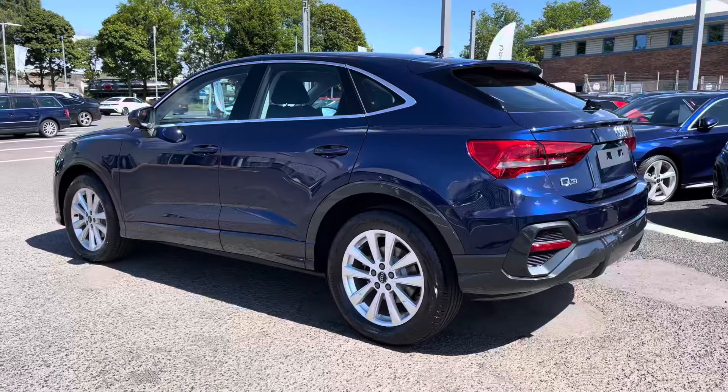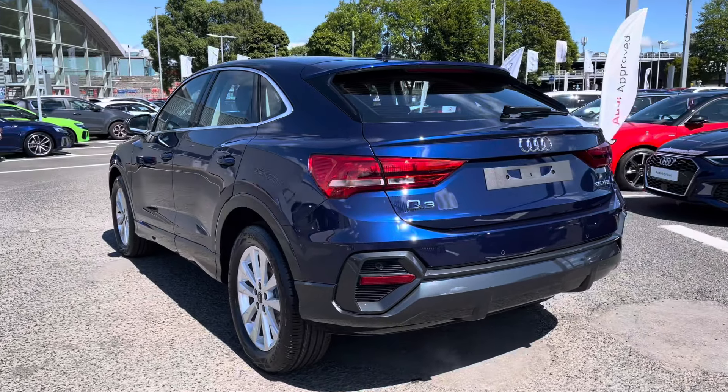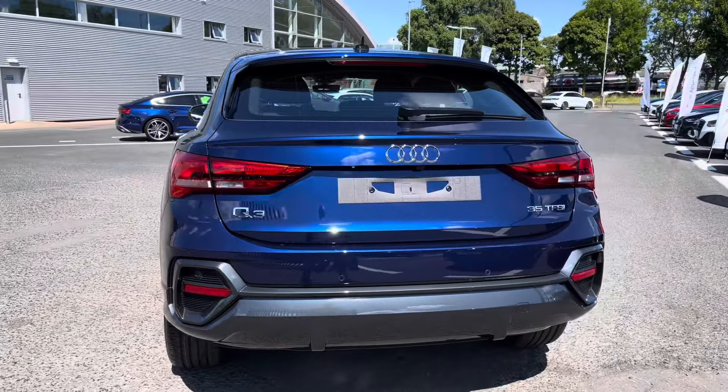Under the bonnet you'll find the 1.5 litre petrol engine which produces 150 PS, delivered by the very smooth 7-speed gearbox promoting a smooth, relaxing driving experience.